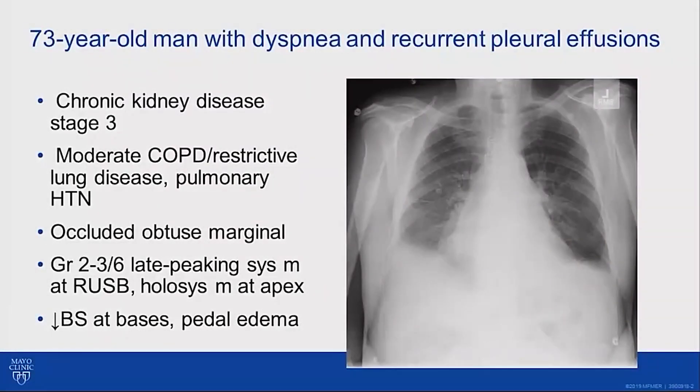This is a 73-year-old man with dyspnea and recurrent pleural effusions. He had significant comorbidities, including stage 3 chronic kidney disease. He had moderate lung disease and had extensive workup elsewhere prior to coming to us to optimize his therapy for COPD and restrictive lung disease, the restrictive component felt to be due to these pleural effusions.